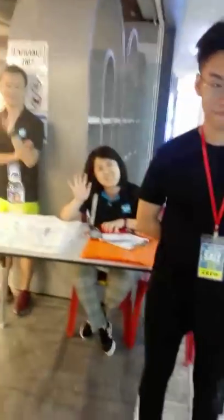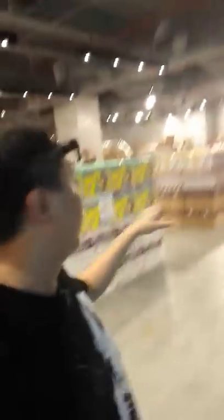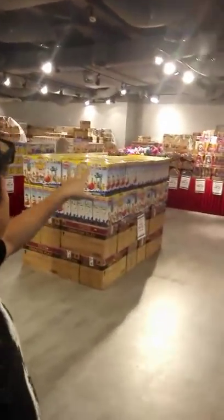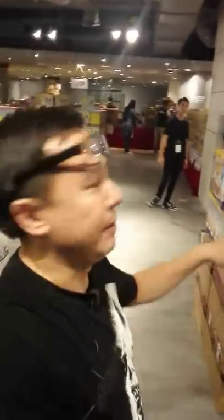We have the lovely people here to greet you and to check your passes. As we enter, in front we've got the kids area — it's Play-Doh. We also have Trolls over on the side there, and there are many different types of Play-Doh stuff.